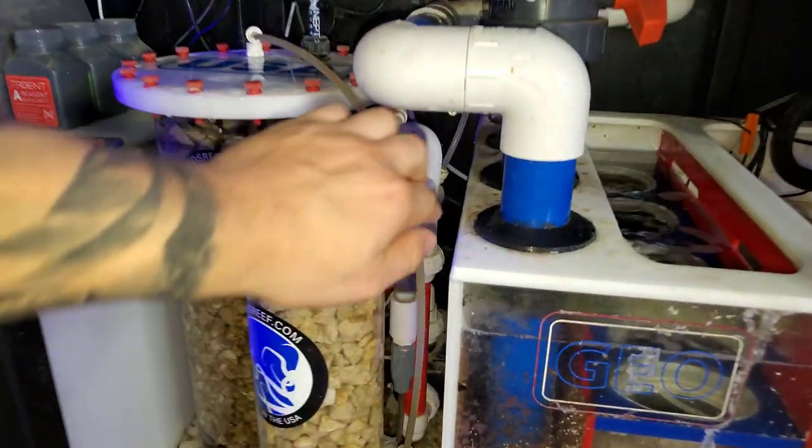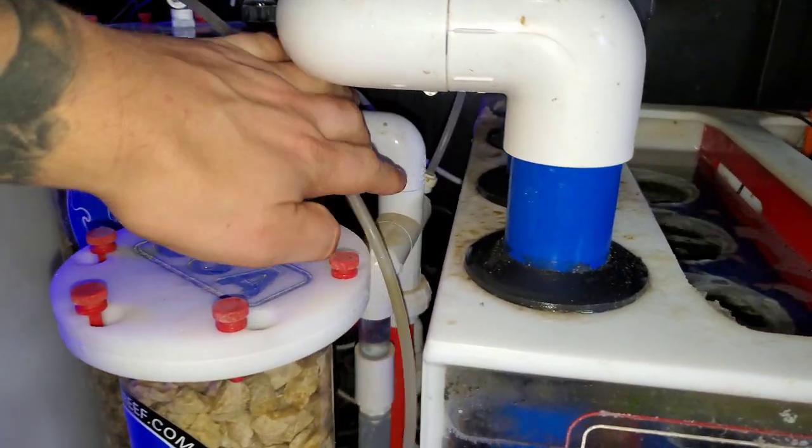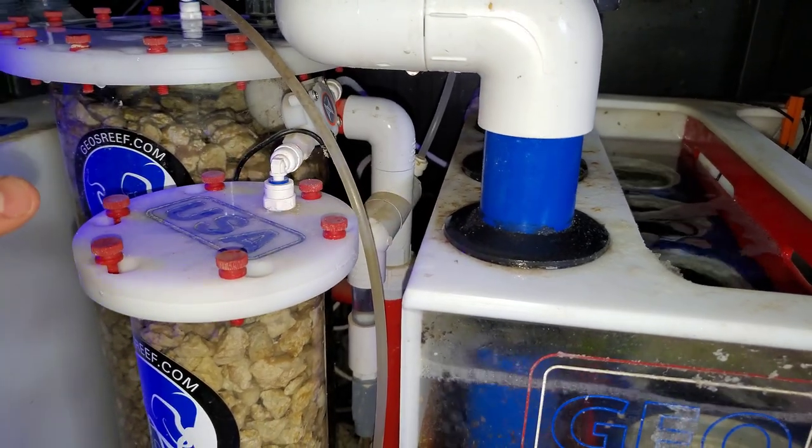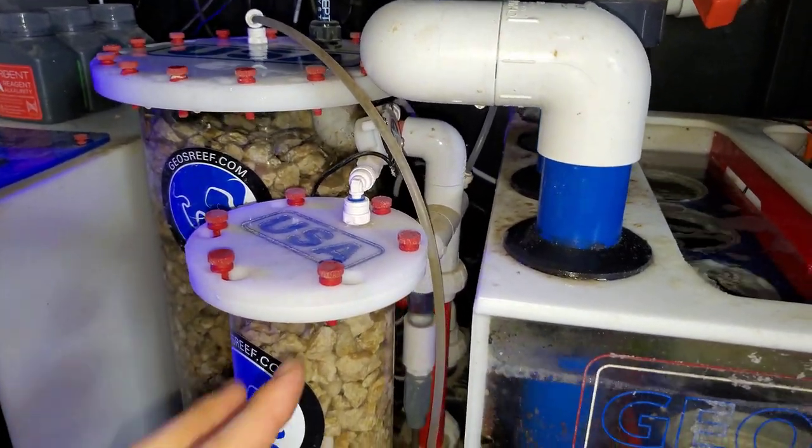It wasn't clogged. There was actually a clog back inside the feed. I don't know if you can see that there — there was a clog down inside there. I had to blow some air into it and then pump some water with a syringe and finally got it cleared.